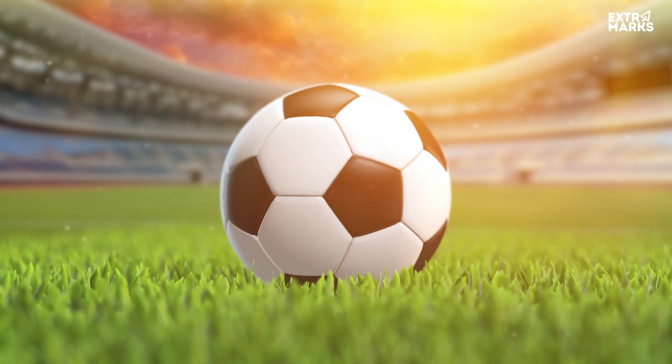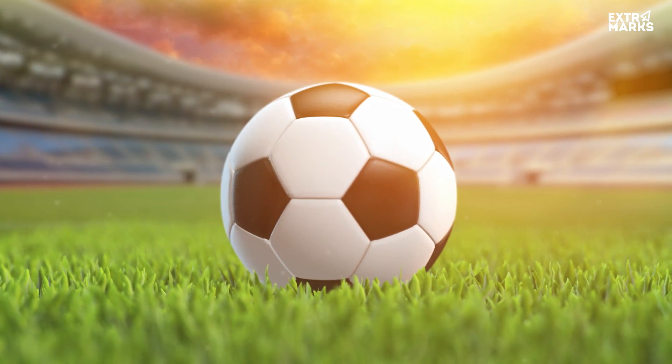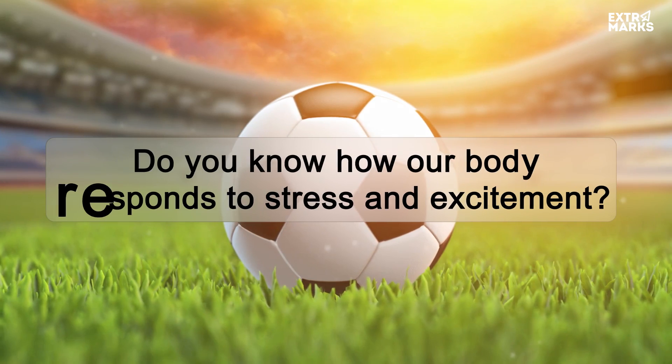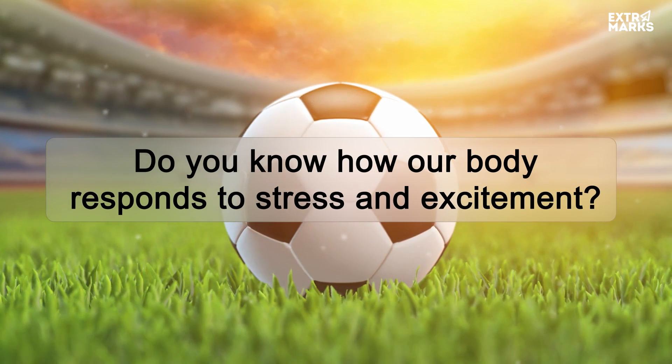Football is a fiercely competitive sport, and competition spawns stress. Do you know how the body responds to stress and excitement? Watch out for our next episode!